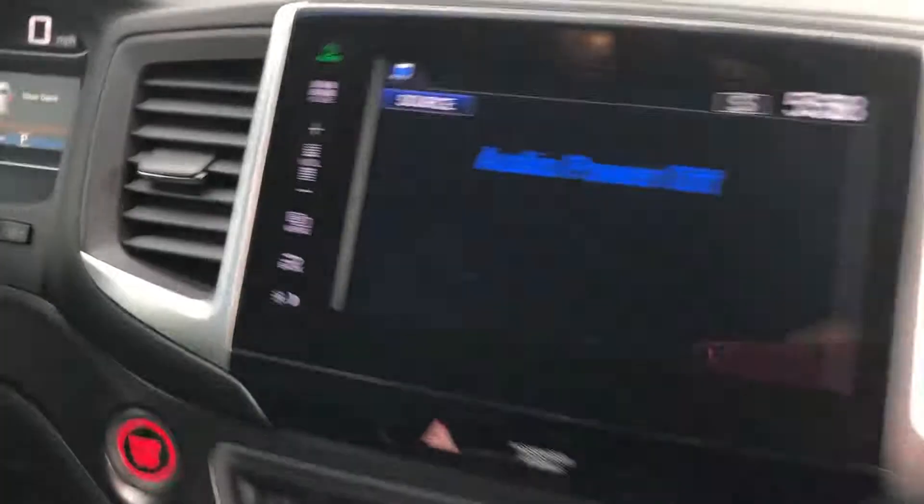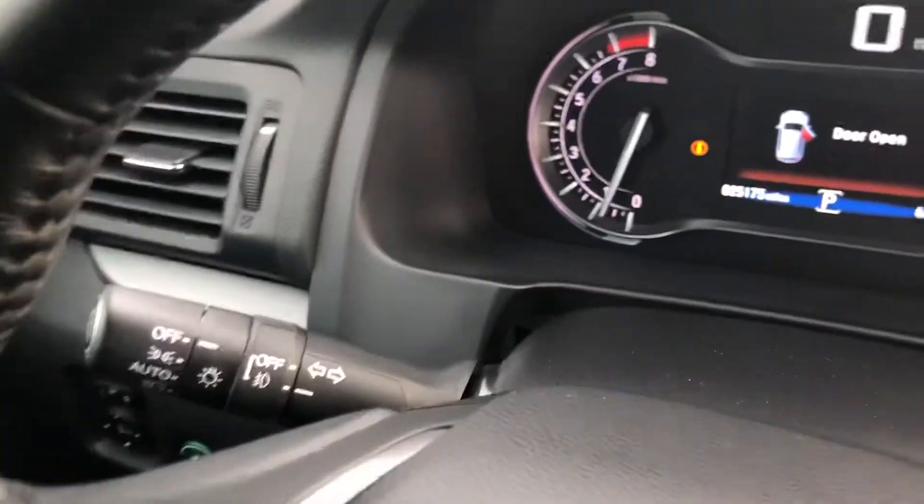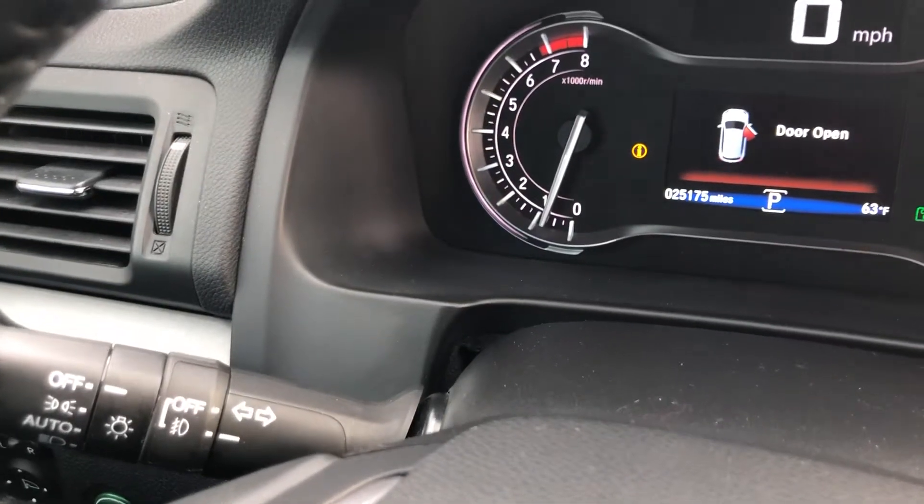Pop in the front so you can see the odometer and touch screen. It's got about 25,000 miles — there's the exact reading.